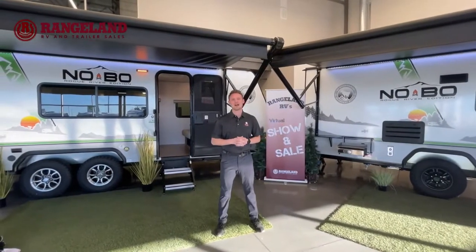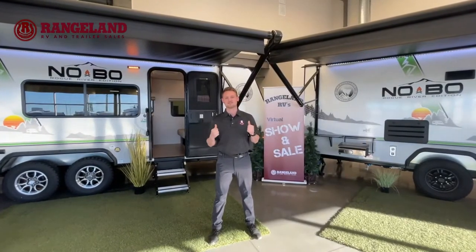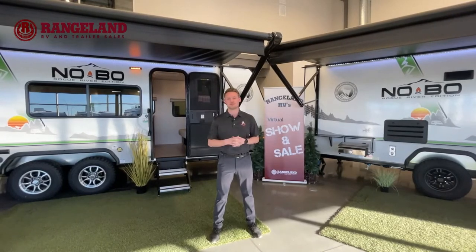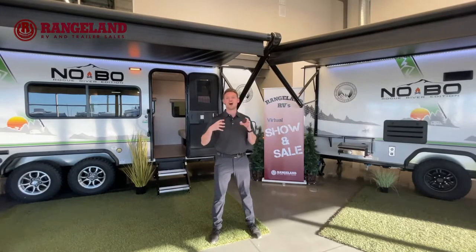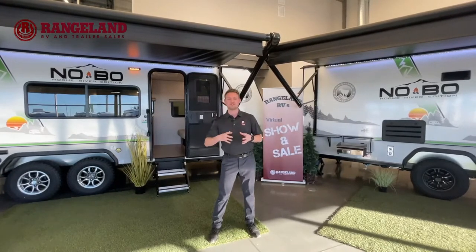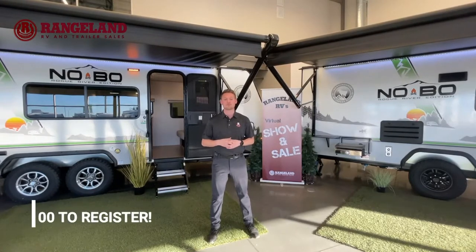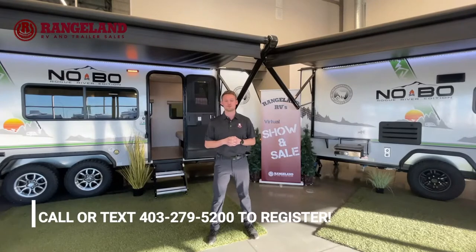Thanks for tuning back into our annual Black Friday pre-order sales event here at Rangeland. Before I dive into these beautiful No Boundaries trailers behind me, I want to tell you about some of the great promotions we have running for the Black Friday sale. You're going to receive up to $1,500 off any pre-order purchase you make at Rangeland RV, and we're also going to throw in a $250 Cross Iron gift card for you as well.